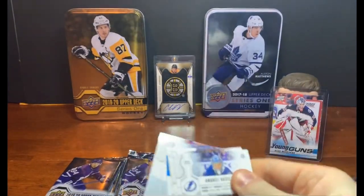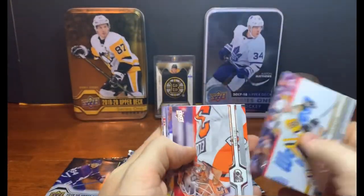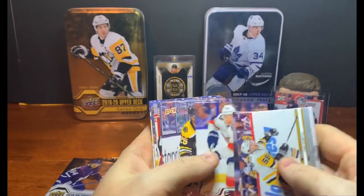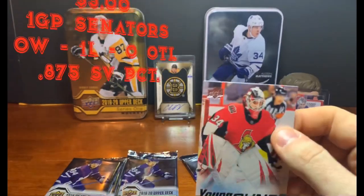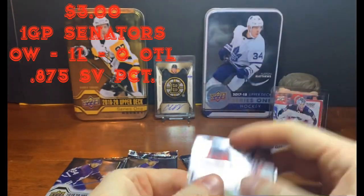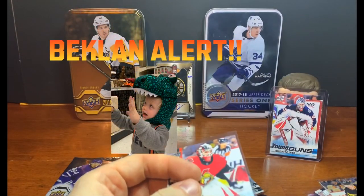Jake Guentzel, Brian Elliott, Evgeny Dadonov, Brandon Carlo, and there's a Joey Daccord — another good goaltender. Really looking at the mess I'm making here with cards.